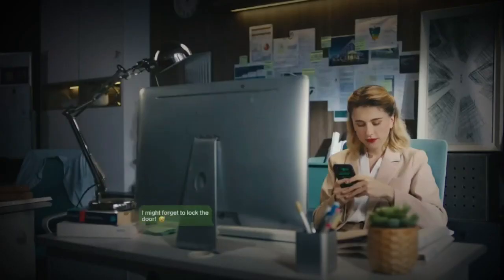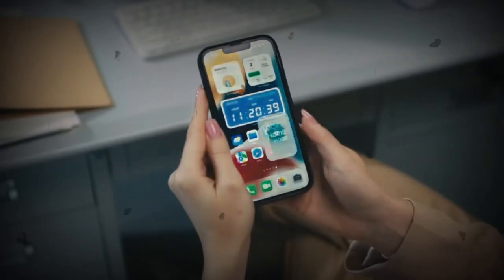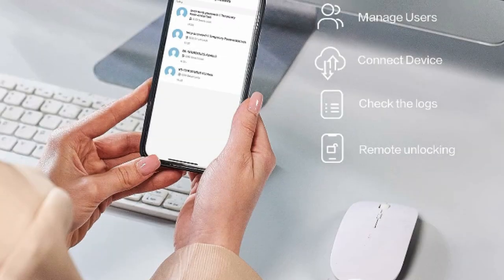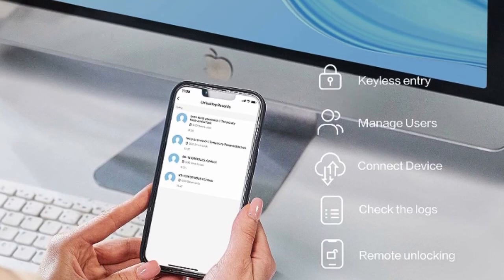The Wi-Fi deadbolt lock works with your voice assistants, including Alexa and Google Assistant. You can talk to Alexa and Google to help you lock, unlock, or check the door status. Thanks for watching — you can get the best price and discount from the link in the description.